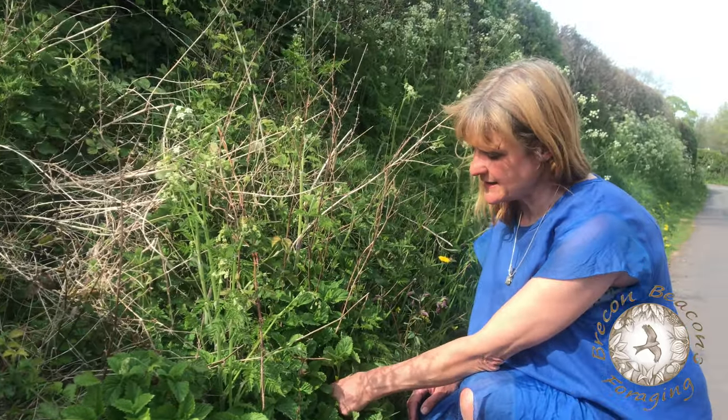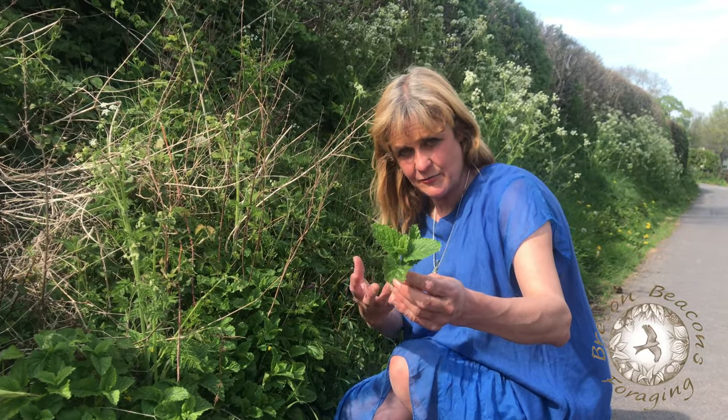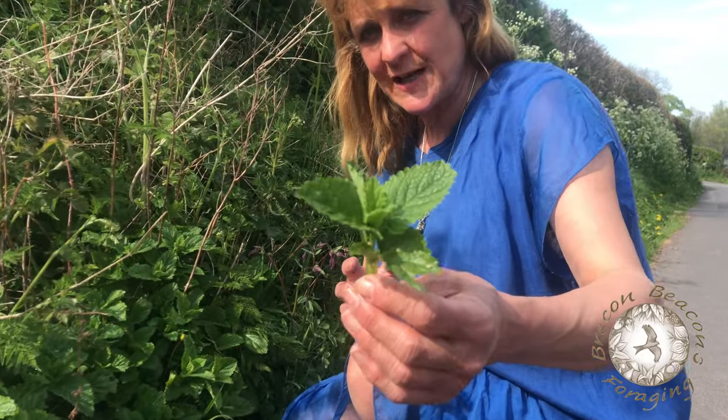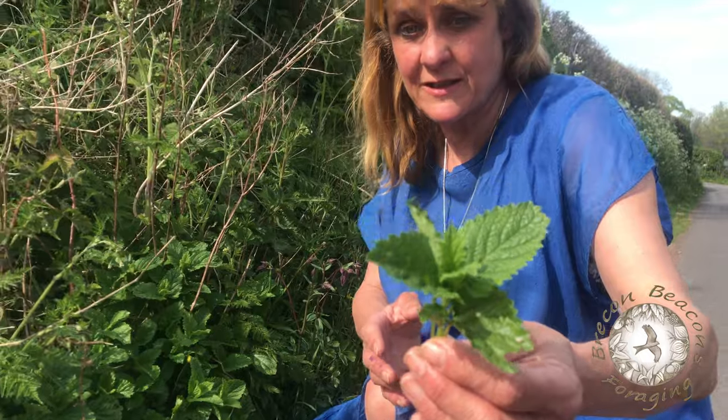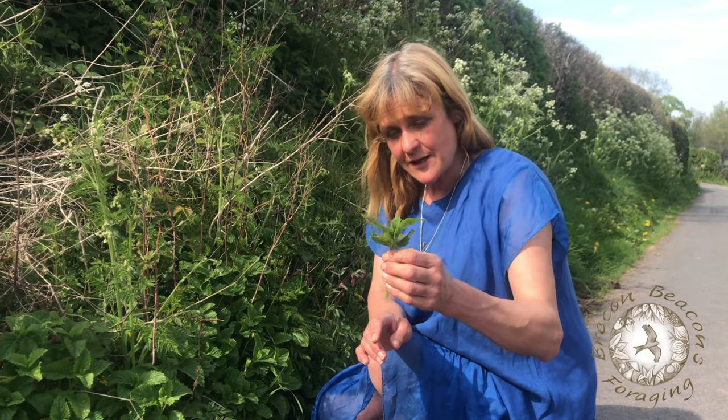This is called lemon balm and it's just growing on the side of the road. It's a member of the mint family — they look really similar. If you're not sure of the differences between mint and lemon balm, all you have to do is give it a squeeze, give it a sniff, and if it smells like lemon then it's lemon balm.